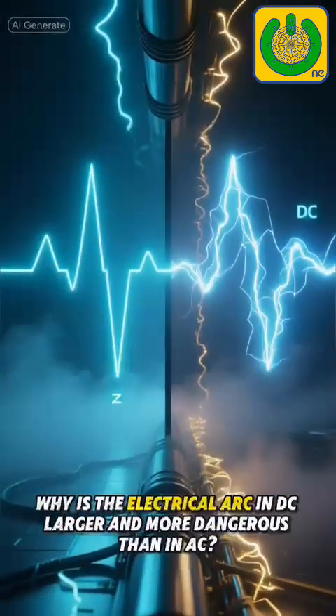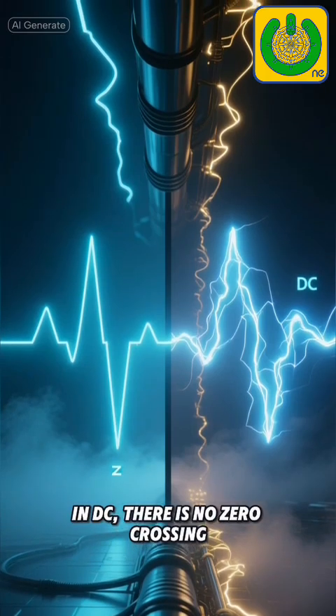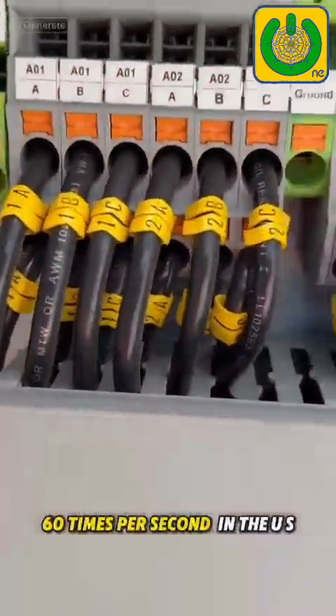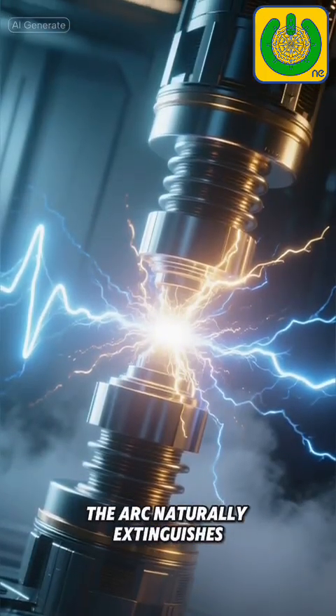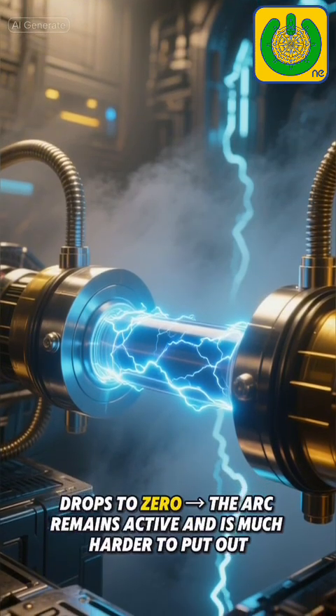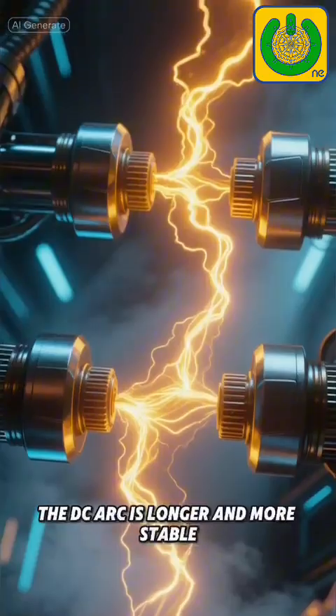Why is the electrical arc in DC larger and more dangerous than in AC? In DC, there is no zero crossing. Alternating current changes polarity 60 times per second in the US. Every time it passes through zero volts, the arc naturally extinguishes. In DC, the current is constant and never drops to zero. The arc remains active and is much harder to put out — the DC arc is longer and more stable.